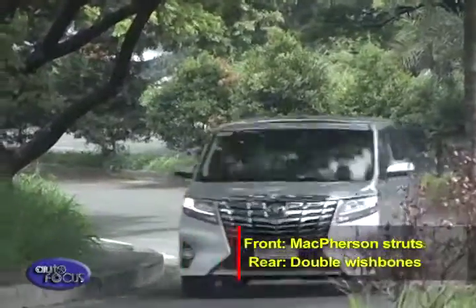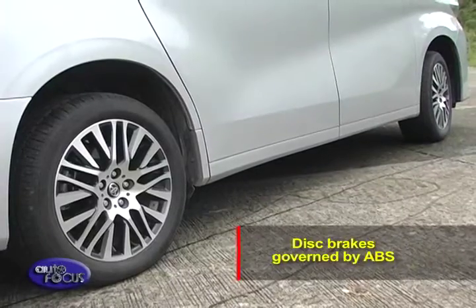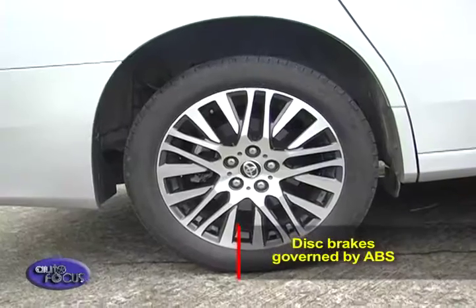McPherson struts in front and new double wishbones in the rear further soften the ride and return better handling. All of this is brought to a stop with disc brakes on all wheels, governed by ABS.